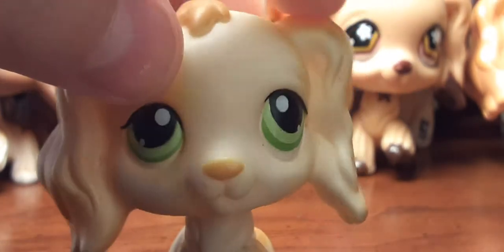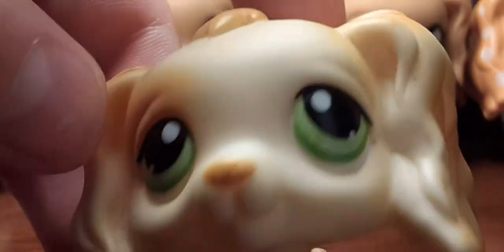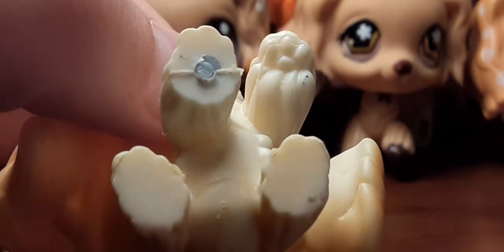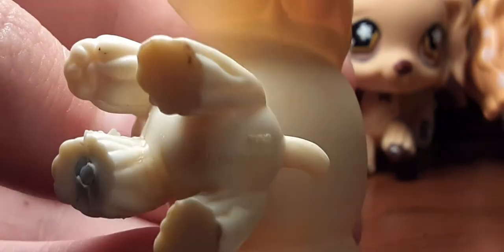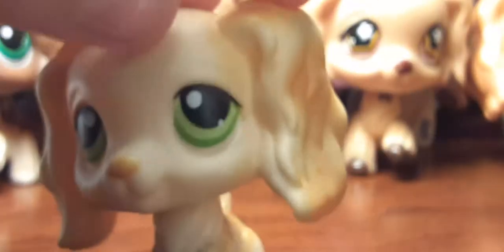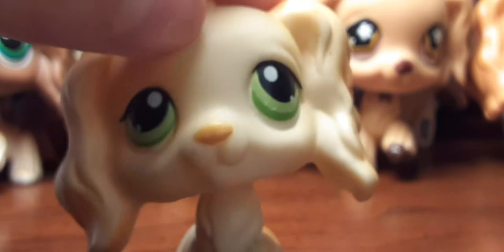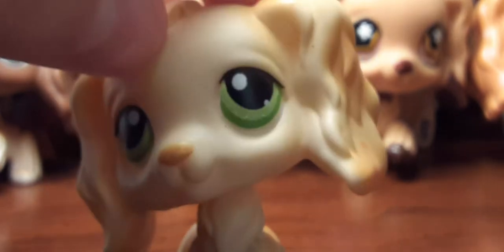Next up is this one that looks like Rachel Rivera, but she's not. She has a different kind of color and green eyes — Rachel has blue. She also has a silver magnet, and she has the Hasbro thing on her rear. I don't know the difference between whether the ones on the rear end are authentic and the ones on the stomach are rare or fake. If you guys do know, please let me know.